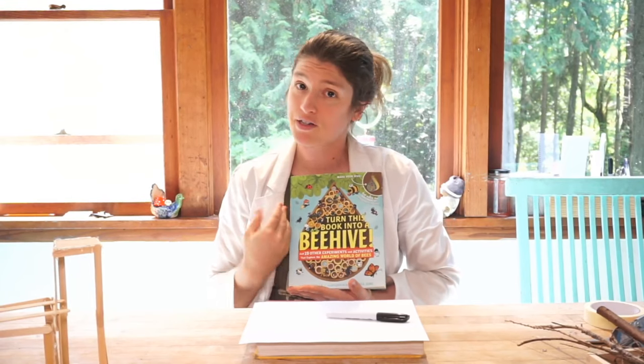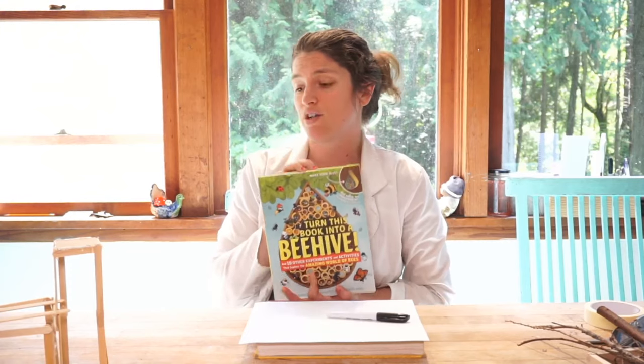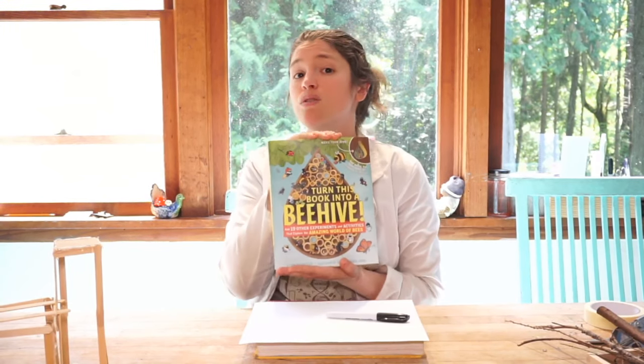Bugs are not just food for other things — they do some other really good, important work. Some of them pollinate. Tomorrow we're going to really work on helping our pollinators because they need a lot of help, and we're going to make a bee hotel. There are also other insects that pollinate that aren't just bees — things like butterflies, and even some walking things like beetles can pollinate. Pollination is required for us to make apples, almonds, and all those yummy plant-based things we like to eat.